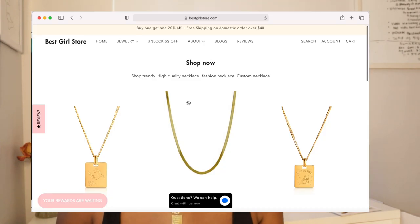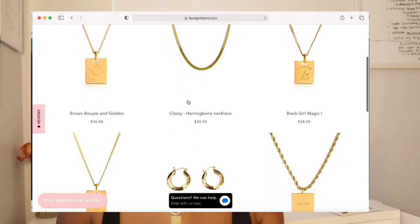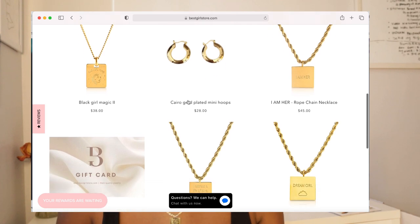We are back with another Alibaba.com video because I want to show you step-by-step how to use Alibaba.com correctly and some cool features they have, that way you can start building your jewelry business. If you go on my website, which is www.bestgirlstore.com, you may have noticed there is a blend of customized jewelry and ready-to-ship jewelry. I did that purposely — having my own custom unique pieces that no one can find anywhere else using the same Alibaba.com vendors, as well as taking advantage of their ready-to-ship items.